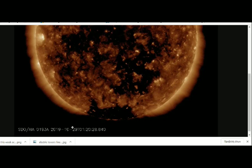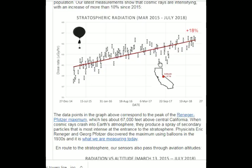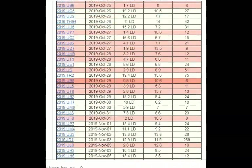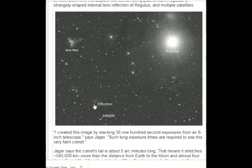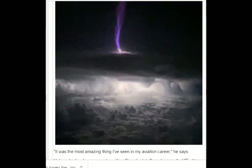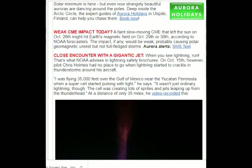Why are cosmic rays intensifying? The main reason is the Sun. Solar storm clouds, such as coronal mass ejections — CMEs — sweep aside cosmic rays when they pass by Earth. During solar maximum, CMEs are abundant and cosmic rays are held at bay. But now the solar cycle is swinging towards solar minimum, allowing cosmic rays to return. Another reason could be the weakening of the Earth's magnetic field, because the Earth's magnetic field helps protect us from deep space radiation.